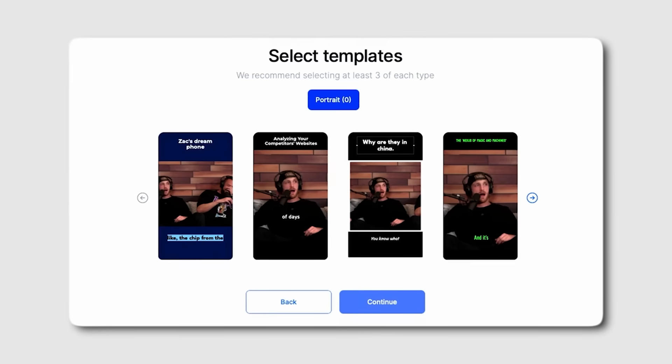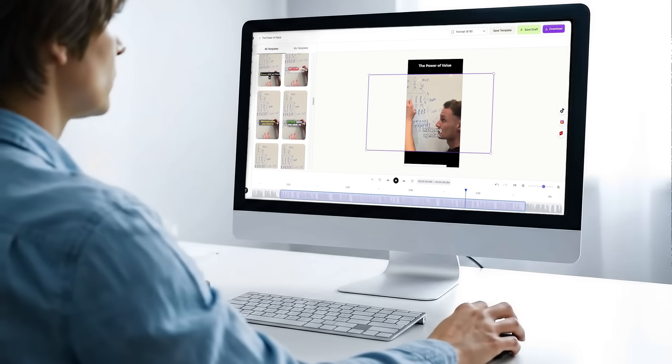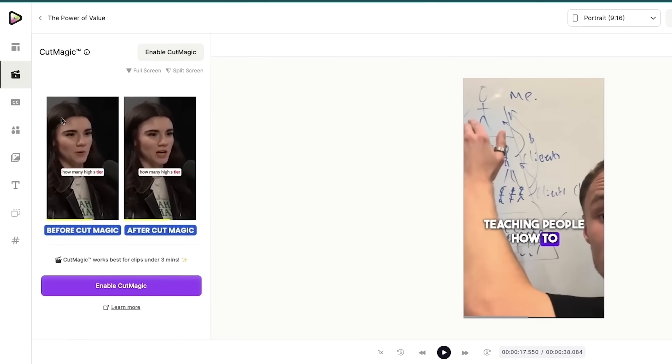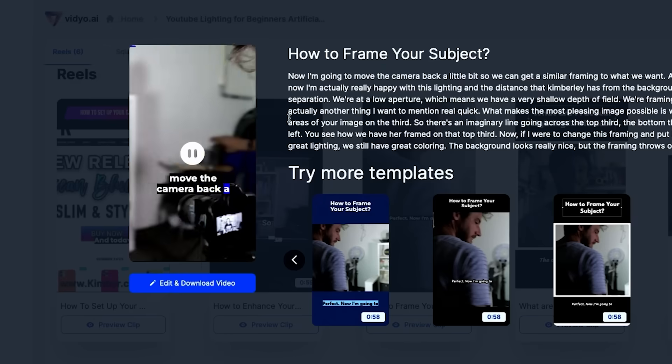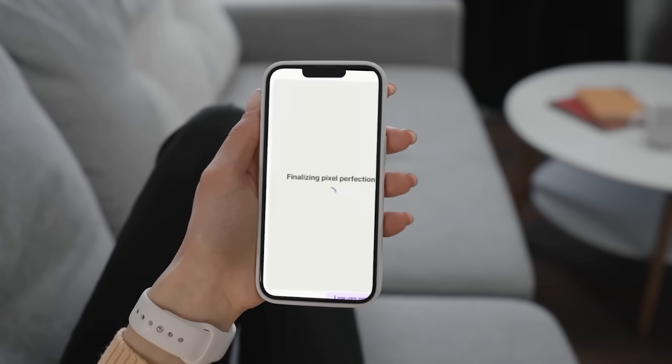Same test. Better results — sort of. 65% of clips were usable. They included social templates and better captions, but processing took twice as long. Every clip needed manual tweaking, no auto-scheduling, clunky interface. Quality 7/10, speed 6/10, features 6/10.